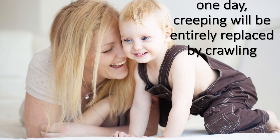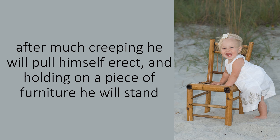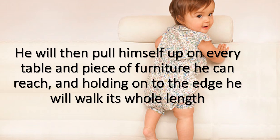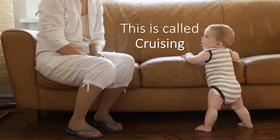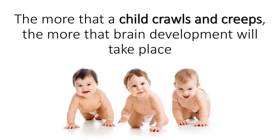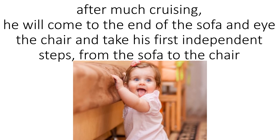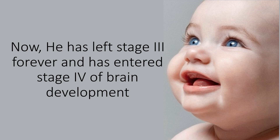One day, creeping will be entirely replaced by walking. The next effort will be standing up. After much creeping, he will pull himself erect and, holding onto a piece of furniture, he will stand. He will then pull himself up on every table and piece of furniture he can reach, walking its whole length — this is called cruising. His days in the midbrain are coming to an end. The more a child crawls and creeps, the more brain development will take place, so do not try to make or assist your child to walk. After much cruising, he will take his first independent steps and has entered Stage IV of brain development.